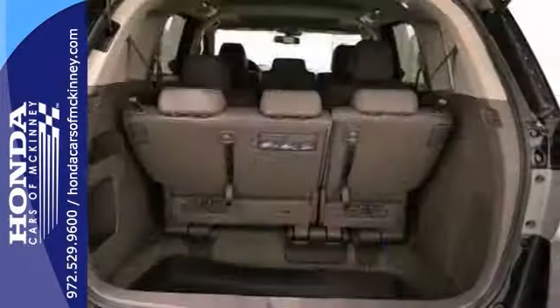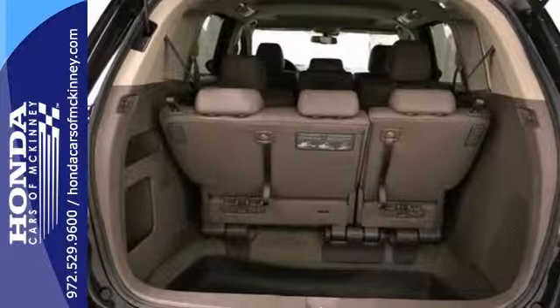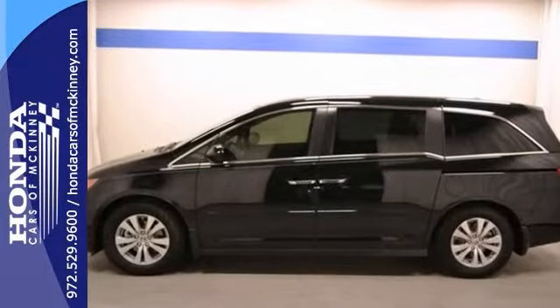And with a full factory warranty, it won't be here long. Stop in and see it for yourself today.